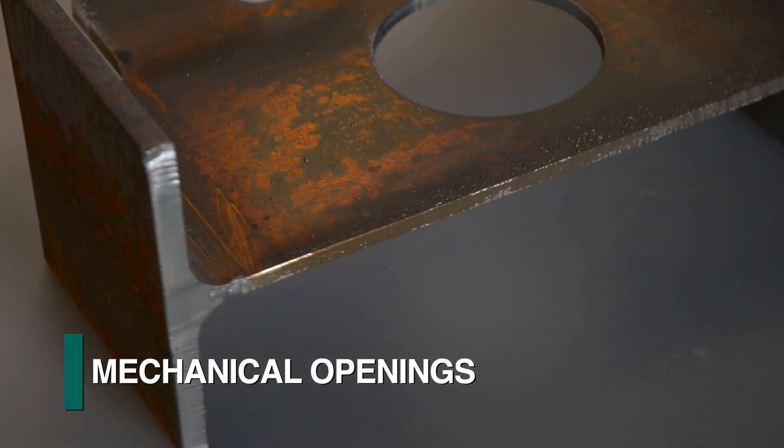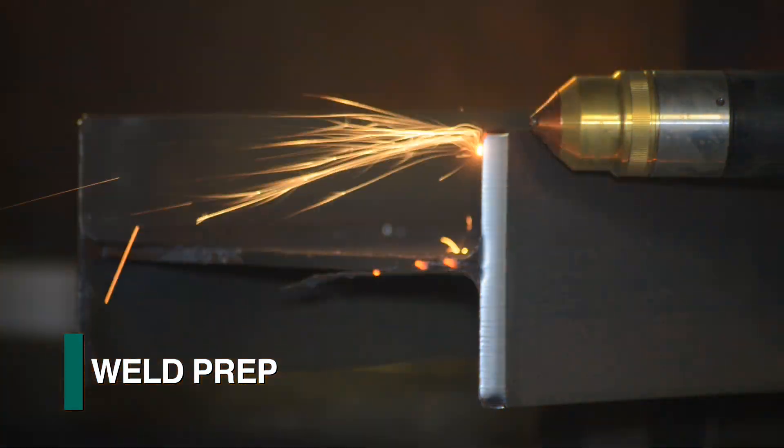The Hypertherm plasma torch is used for coping, mechanical openings, and weld prep.